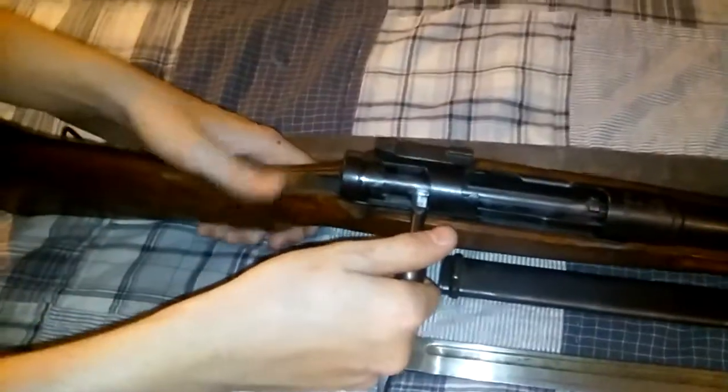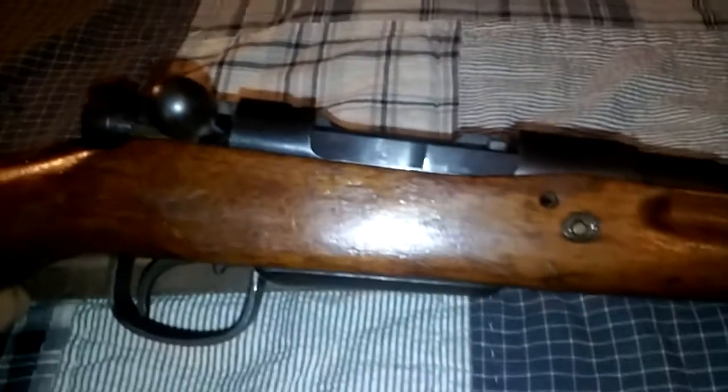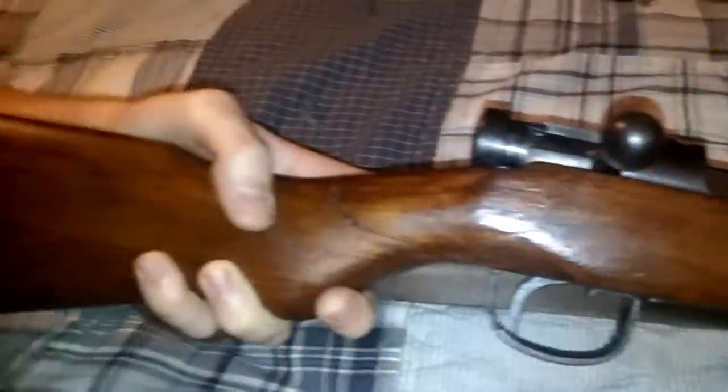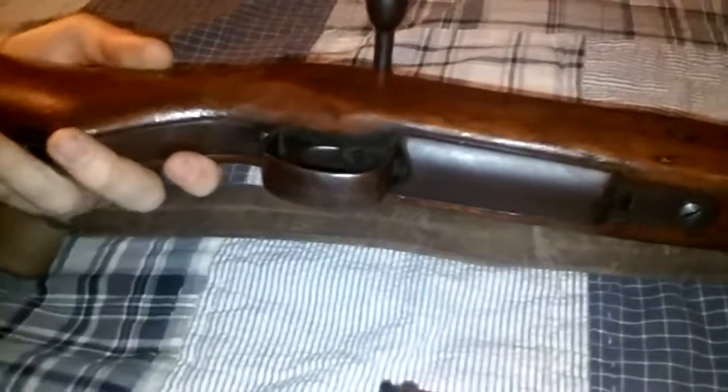These rifles use a lightweight hardwood stock and are overall designed for jungle combat. You can see there is a space here to allow water out of the action, leading to a low point on the stock where there is a drainage hole. There is also a drainage hole up here — this rifle is designed to manage moisture in a wet environment.